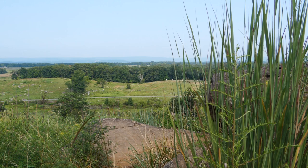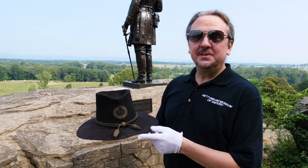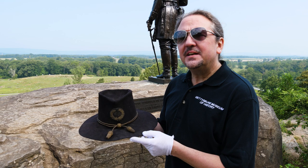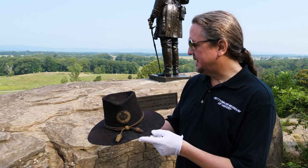This is General Gouverneur K. Warren's hat. We obtained this hat at the museum in 2016 from the son of a deceased collector who had it in his collection for about 60 years, and he had gotten it directly from the Warren family. He also got some other items from the Warren family, including some of Edgar Warren's items, and this came from his side of the family.